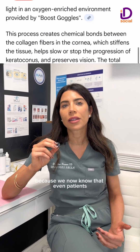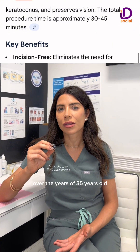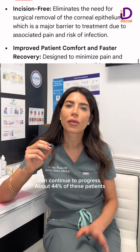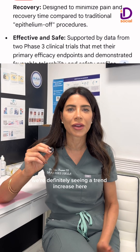We are seeing a trend and increase because we now know that even patients over the age of 35 can continue to progress — about 44% of these patients. We previously thought that patients who were older would not progress at all.